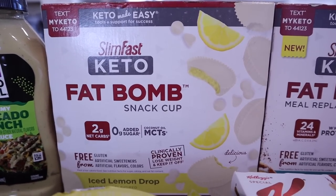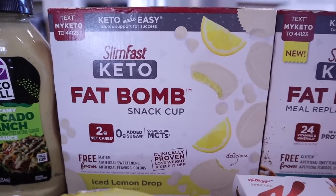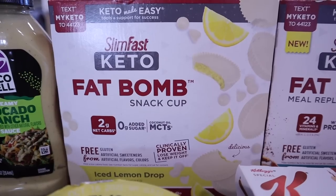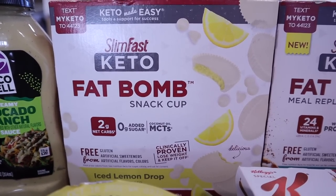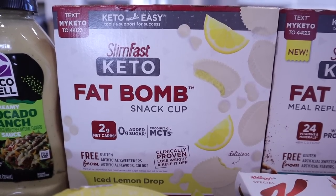This one is a repeat purchase but my Walmart hasn't had it in forever. This is my favorite fat bomb that Slim Fast makes — the iced lemon drop. Two net carbs per each one, no added sugar, and it has coconut oil and MCT. These are probably my favorite product that Slim Fast makes, and they do have a large variety.